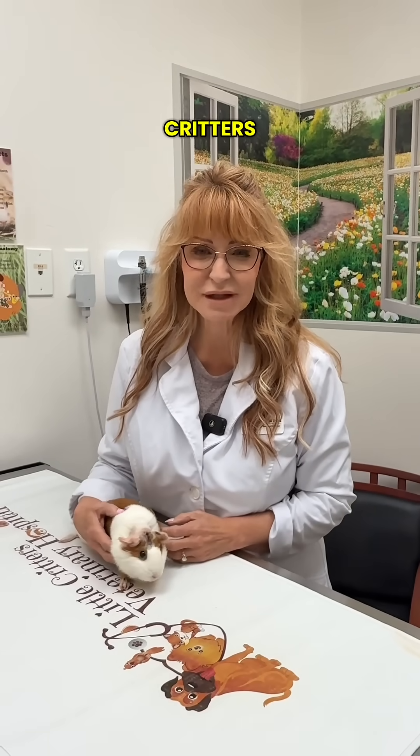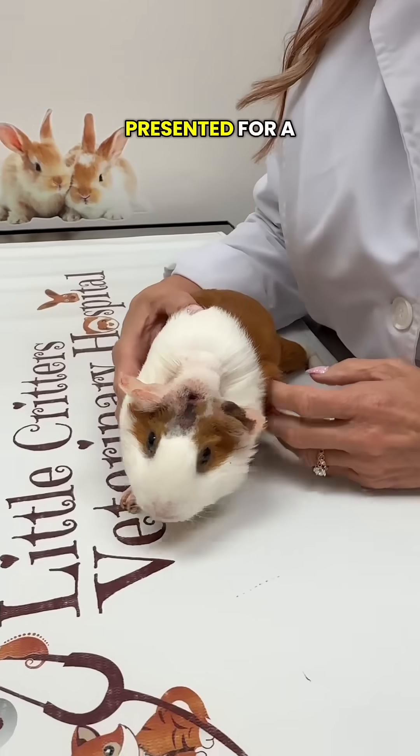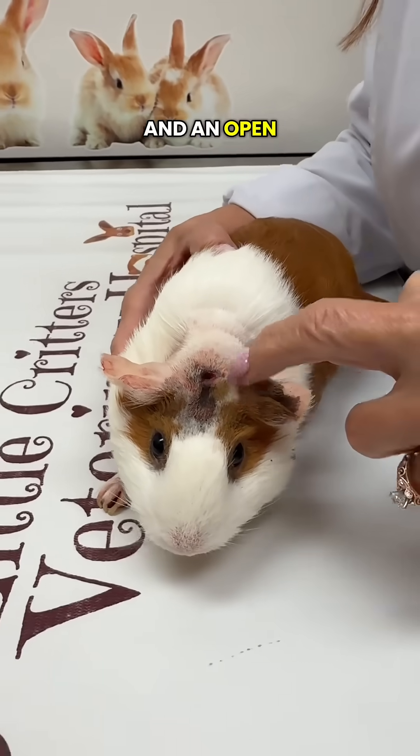Hello, it's Dr. Pat with Little Critters, and we have a darling little guinea pig with us today. She's a two-year-old and presented for a lump on her head, and as you can see, she's got swelling all along this area and an open wound here.